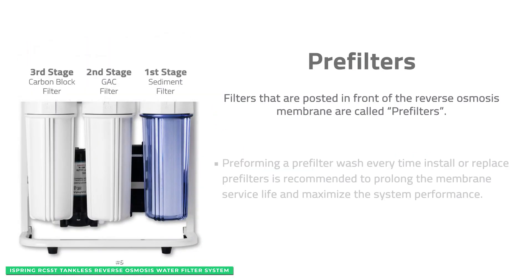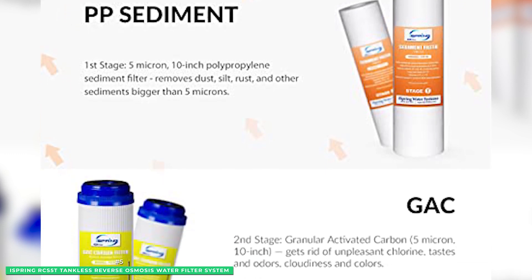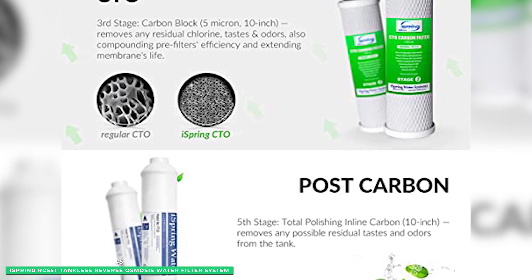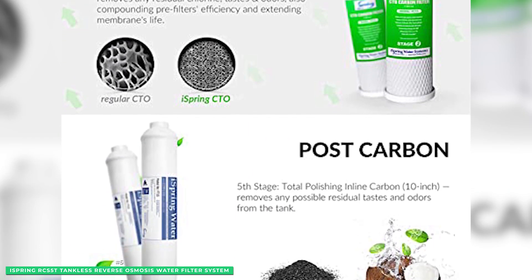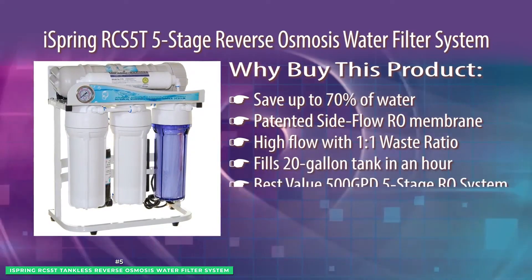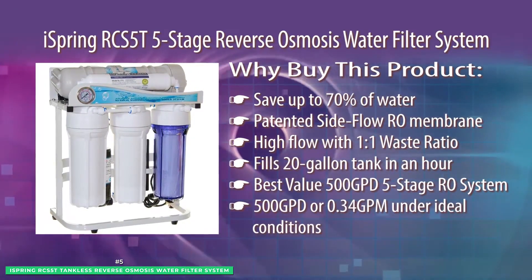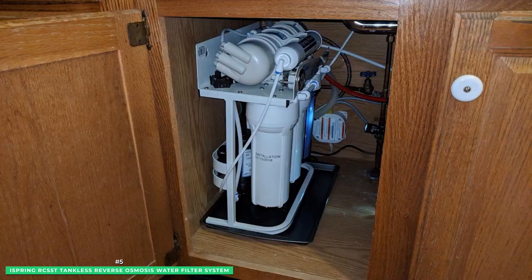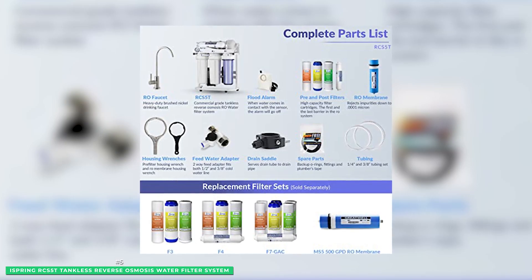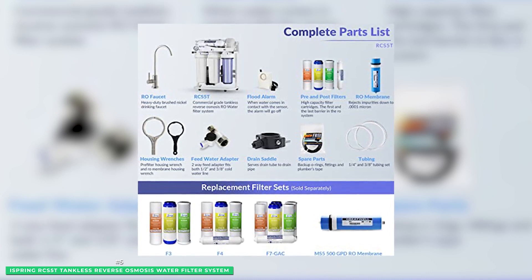Finally, at stage 5, the total polishing inline carbon filter removes additional chemicals and chlorine, improves the water's taste, and removes other odors and impure colors. The iSpring RCS5T works with a 1.5 to 1 pure to drain water ratio, making this system perfect for homes, small cafes, RVs, and offices. A built-in high-efficiency booster pump works with your home's water pressure to ensure the system maximizes its potential, increasing production to the optimal level during RO filtration.